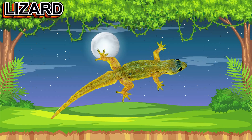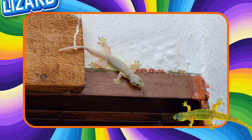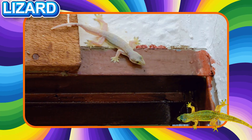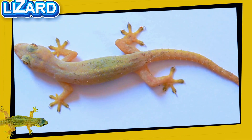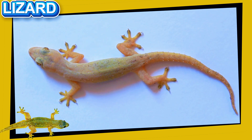This is a Lizard. This small reptile lives in warm places. It has four legs, a long tail, and scaly skin. Lizards can climb walls, run fast, and sometimes drop their tails to escape danger.